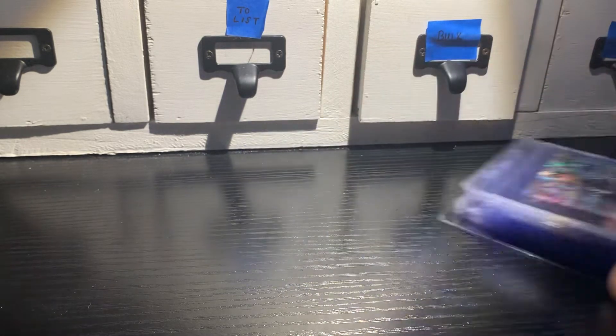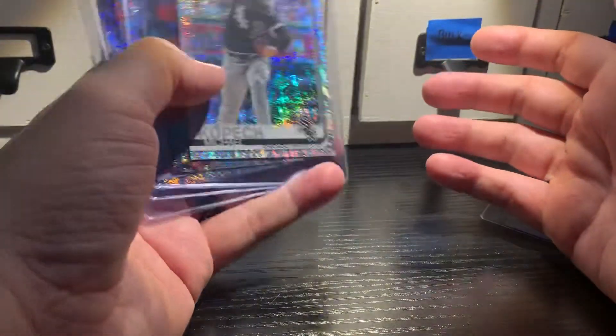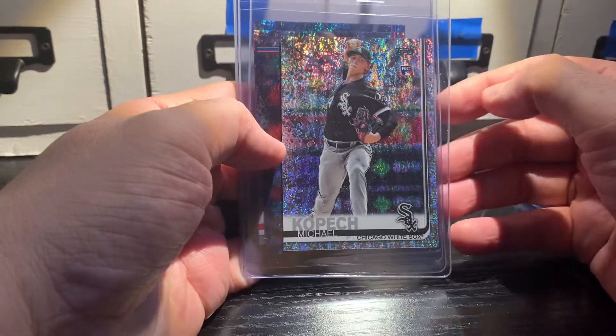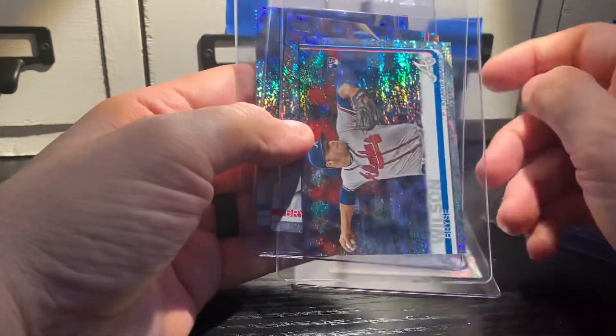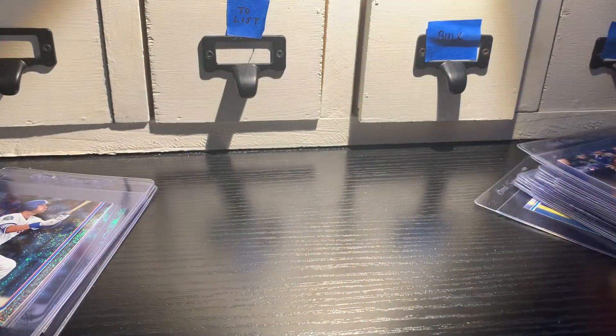Of the foil board cards — you can hear my daughter in the background; with no cell or internet she's kind of bored right now — I got the Michael Kopech rookie, probably the best foil board of the bunch. I got a Bryce Wilson rookie, which might be lower tiered but there's a lot of speculation around him, a Bryce Harper, and a Cody Bellinger. So nothing huge out of the foil boards; I was hoping for at least a decent rookie.